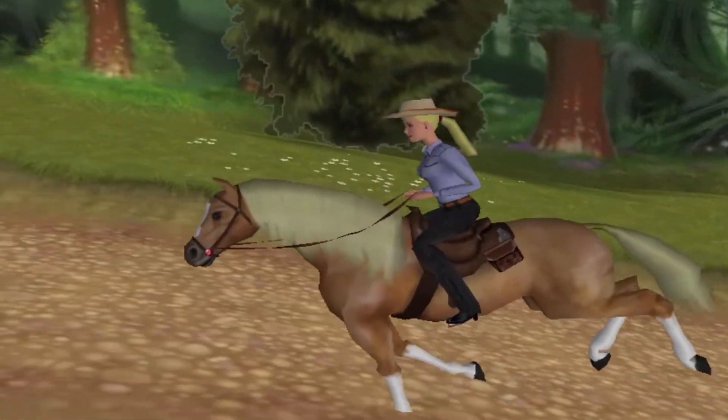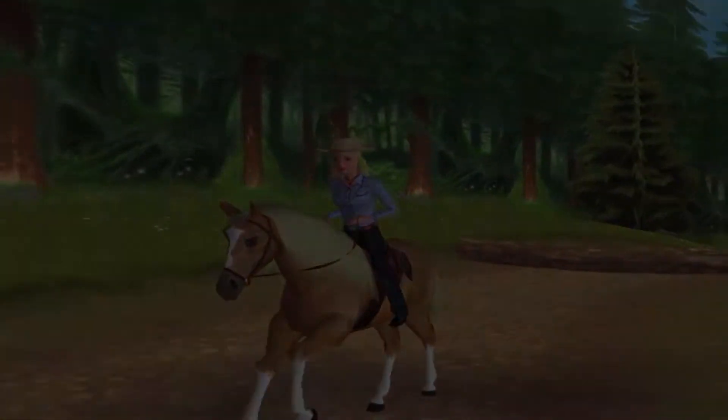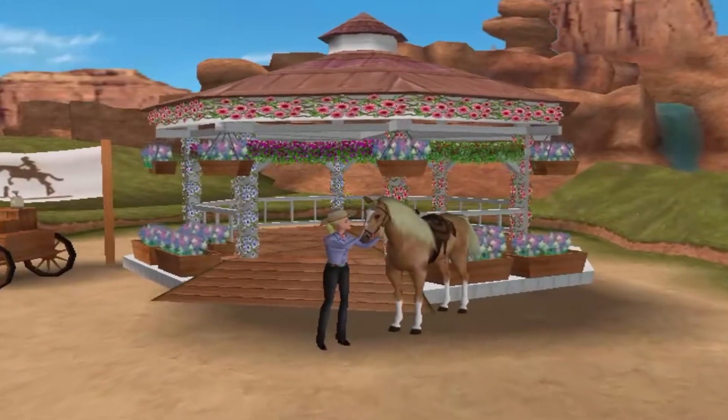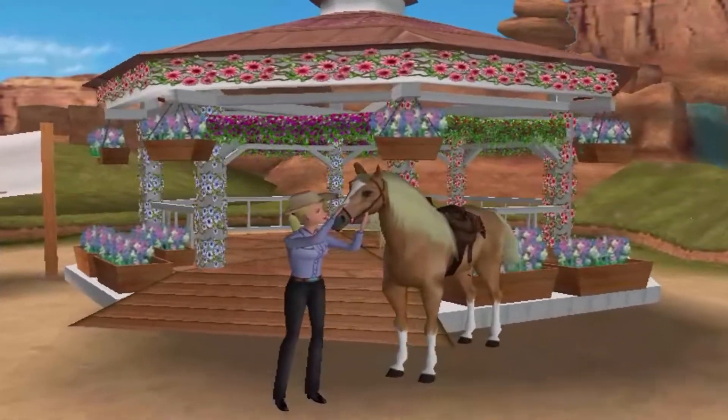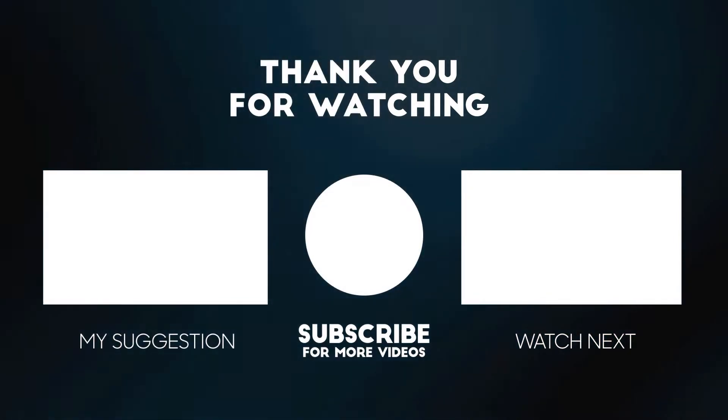If you're watching this having already played it, which I'm sure is most likely the case, go play it again. And if you haven't, then what are you waiting for? Saddle up and get cracking, because you're in for an absolute treat. Thanks so much for taking the time to watch the video — I hope you enjoyed it. If you did, do consider liking, subscribing and letting me know your thoughts, it all really helps the channel.